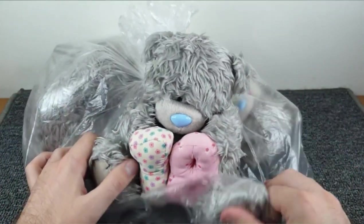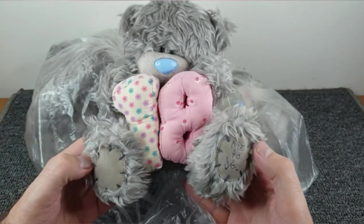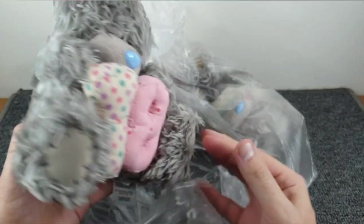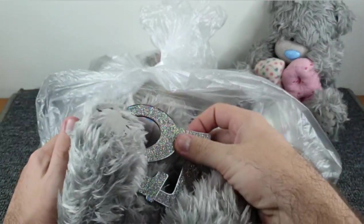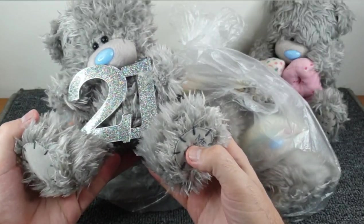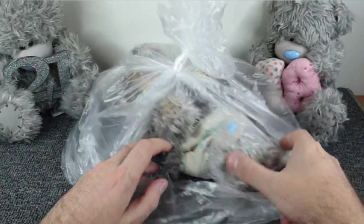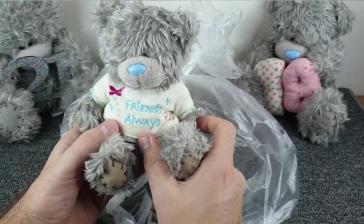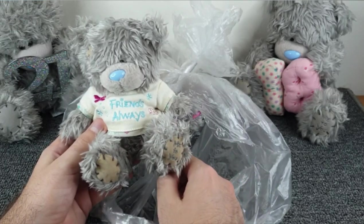They are always nice-looking things to be honest - always well made, and a bit of a nice novelty gift for significant ages. Here we go, we've got a bear holding the number 18. What else have we got? We've got the 18, and we've got the 21 as well - holding a sparkly, twinkly, glittery number 21. Not a key though; I was expecting a key - you know, key to the door and all that. Then this smaller one isn't holding anything but he's got a sweater with 'Friends' on it. Oh, did the friendship break up because this bear ended up in a charity shop? R.I.P. to that friendship.